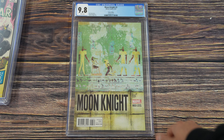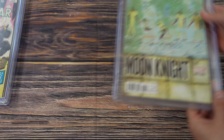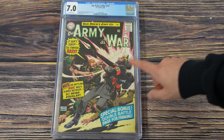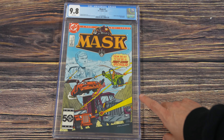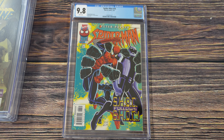Moon Knight number three with the Veragey variant cover — a really tough to find, awesome Moon Knight cover. Our Army at War number 157, a cool Silver Age book in a 7.0 with a Nazi cover. Mask number one, based on the animated series and toy franchise — leave a note in the comments if this is a nostalgic book for you. And Spider-Man number 76 from 1997 in a 9.8 — not sure exactly how this one made it into this collector's collection, but cool cover nonetheless.